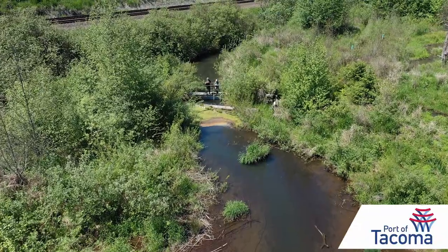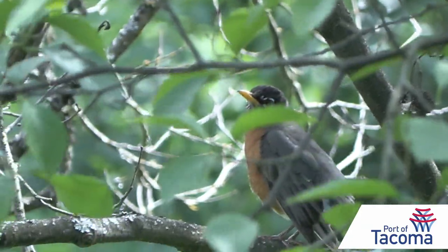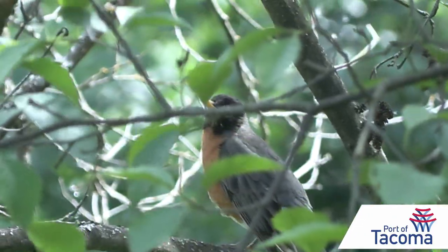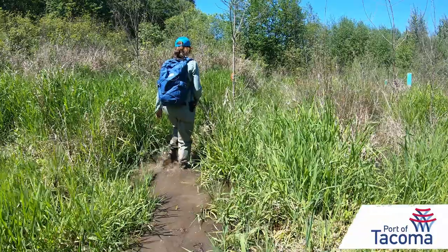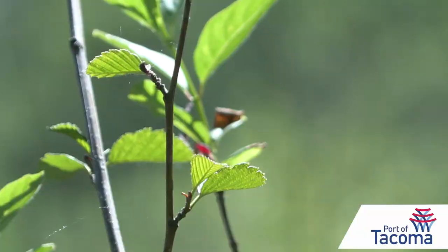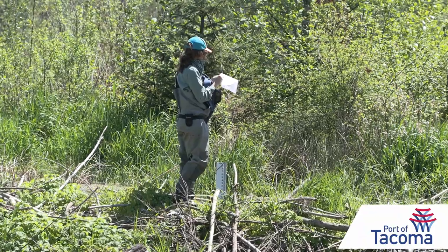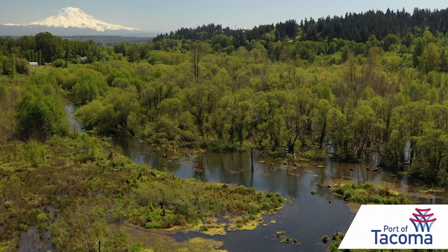The data we gather from these surveys is not only important to the Puget Sound Bird Observatory but also important for us in knowing what birds are accessing our habitat site. The site was constructed in 2016, and we're currently in year eight of the performance monitoring — a 10-year monitoring period. After the 10 years it will be established as a habitat site. There's amazing stuff out here; the site is just such a great site, really good for wildlife.